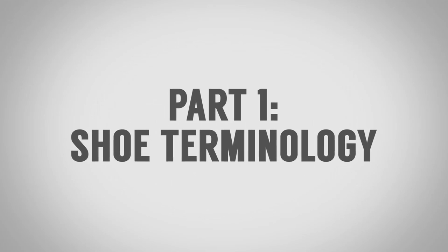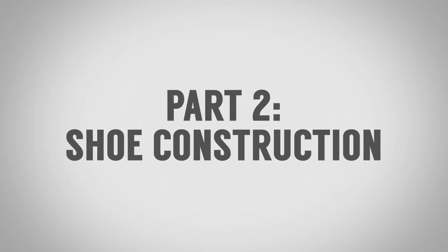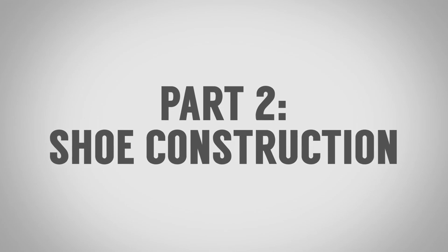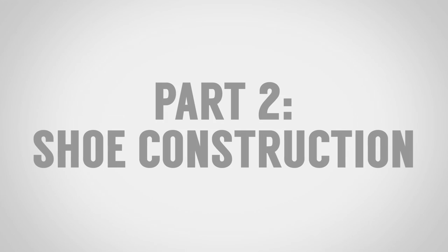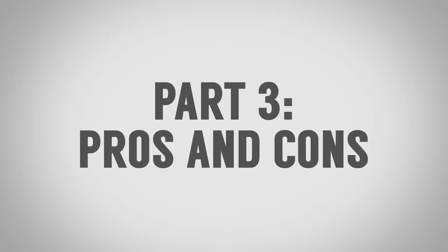I'm going to divide this video into three parts. Part one, I'm going to talk about shoe terminology — you need to understand the terms in order to make your way in and around the shoe. Part two, we're going to talk about the various forms of construction. And then part three, we're going to talk about the advantages and disadvantages of each form of shoe construction.